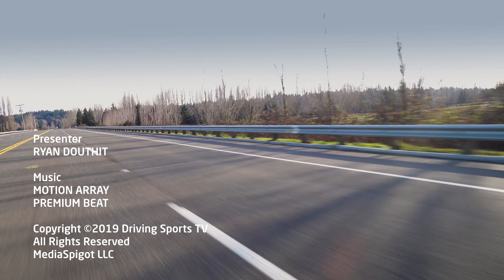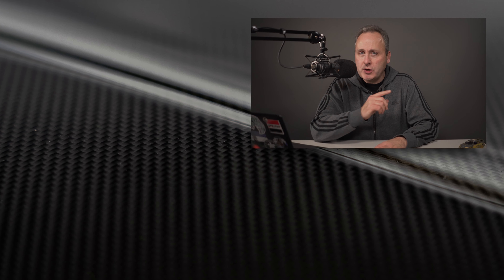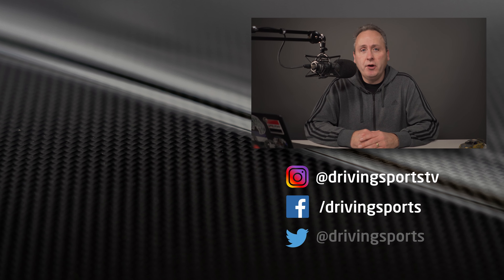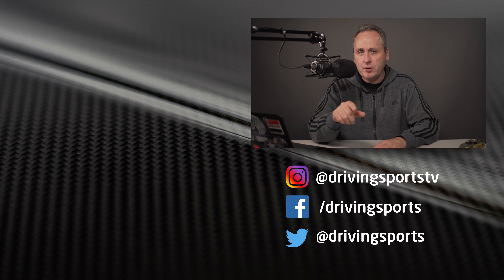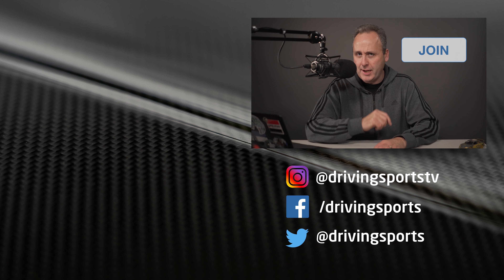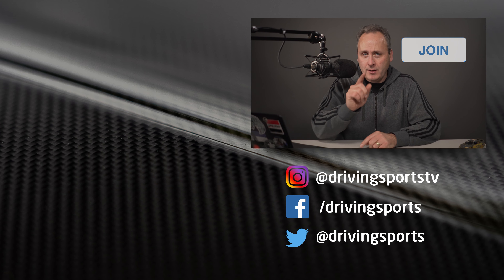If we lived in a Barbie dreamland and you could pick either the McLaren GT or the Aston Martin DB11 for totally free, which one would you pick? Post a comment below. Also, give us a like and a share on our videos — your support makes them possible. If you're watching this on a desktop browser, there's a new join button below, give that a click and check it out. For Driving Sports TV, I'm Ryan Douthat. Thanks for watching and I'll see you again right here next week.